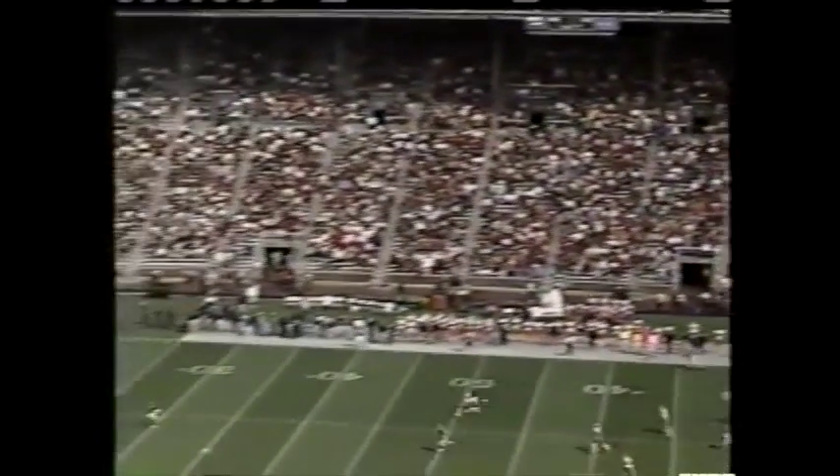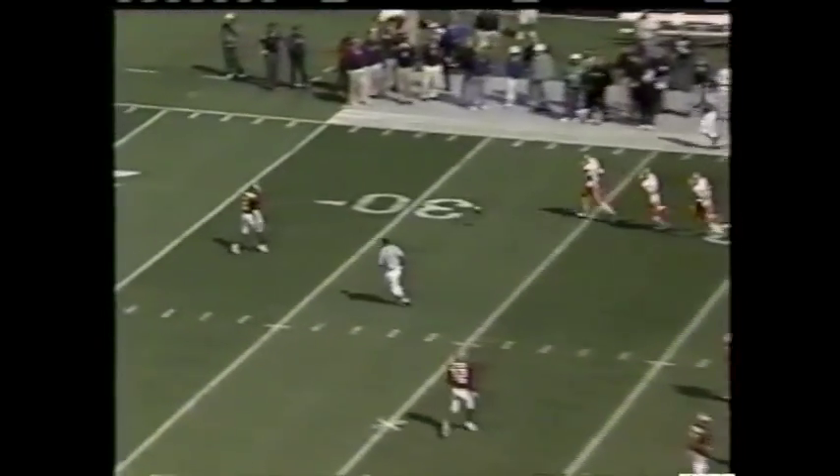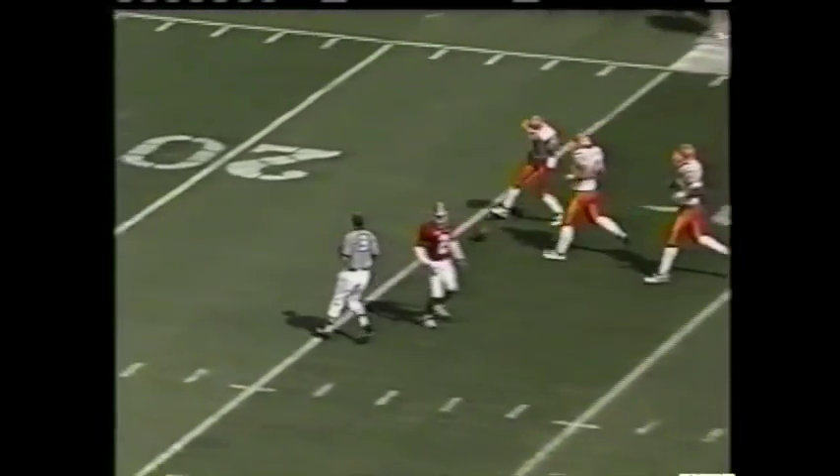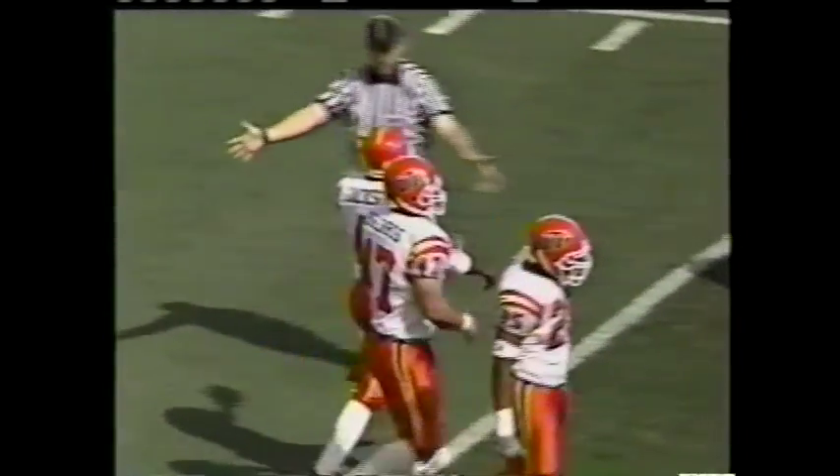Antonio Carter is the deep man for the Crimson Tide. He's had three kickoff returns this year, but he hasn't had a punt return yet. And he may not get one here as the kick — a wobbly one — takes a UTEP roll and will be touched down at the 24-yard line.